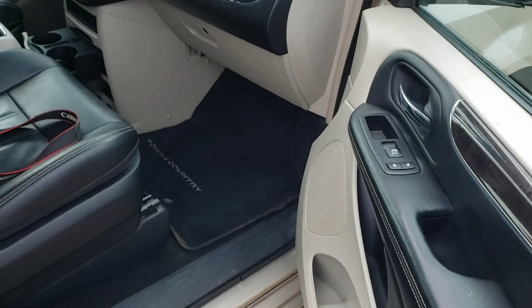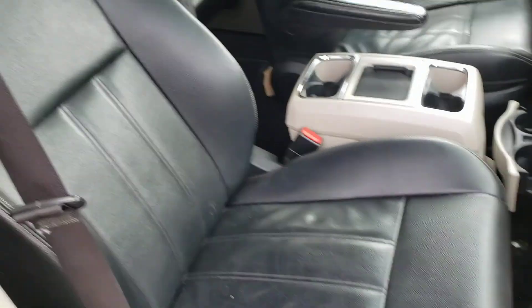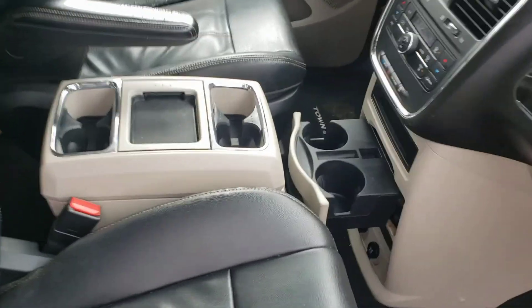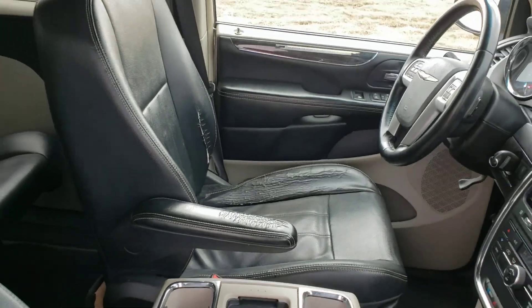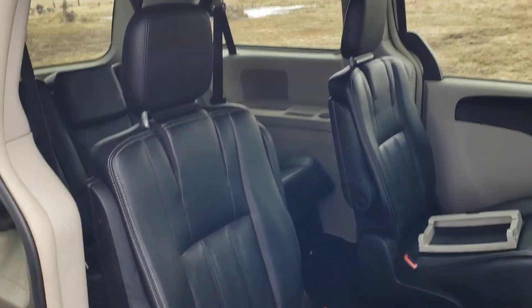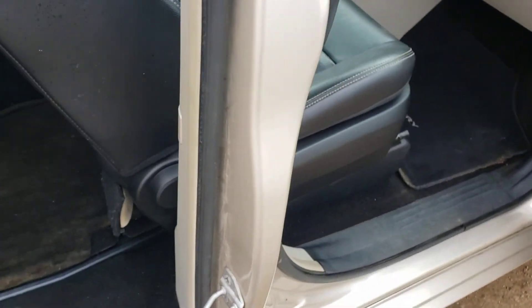I'll show you some of the interior here — that's my camera, that doesn't come with it. Leather seats, it does have the stow-and-go seating, lots of room, lots of cup holders. The driver's seat does show some wear, but it does have the power sliding doors — just push the button and they shut.